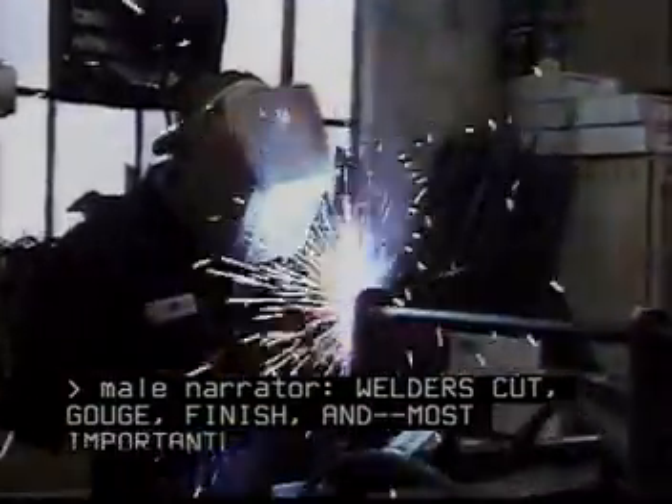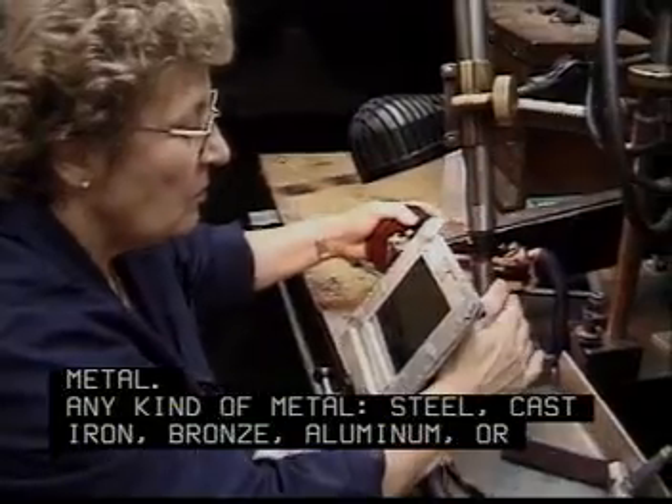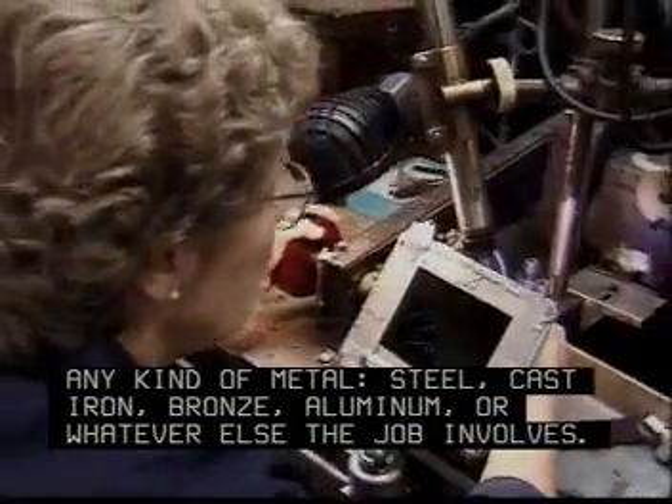Welders cut, gouge, finish, and most importantly, join pieces of metal. Any kind of metal: steel, cast iron, bronze, aluminum, or whatever else the job involves.